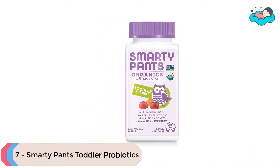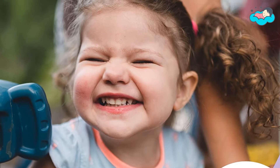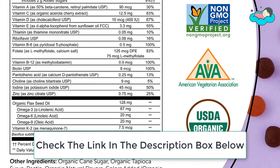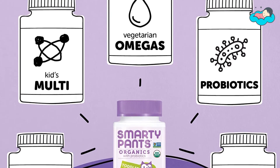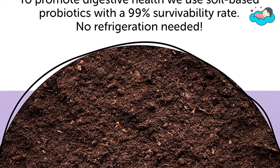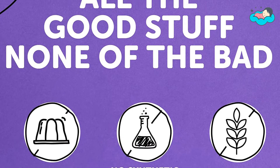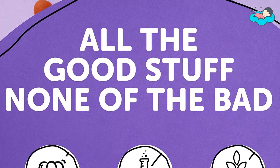Ranking at number seven, we have Smarty Pants toddler probiotics. This certified organic and certified vegetarian multifunctional dietary supplement contains 14 essential nutrients, including vitamin D3 for strong bones and teeth, vitamin B12 as methylcobalamin for immune support, and folate as methylfolate. It includes a premium blend of vitamins and essential nutrients to support overall good health for your little one.